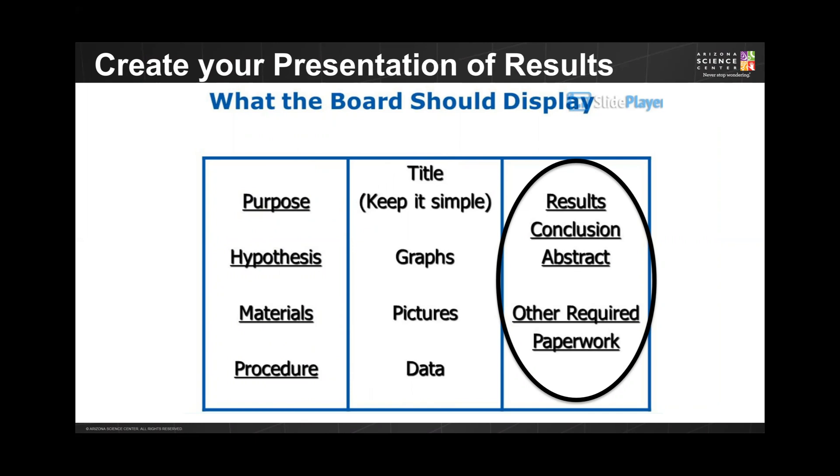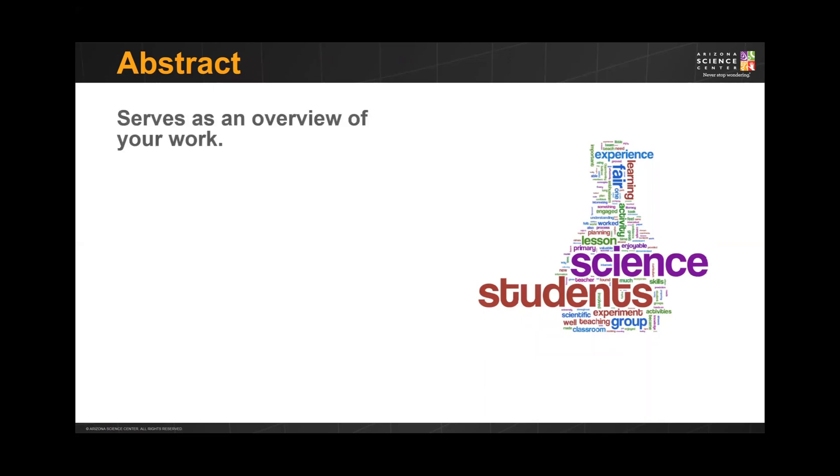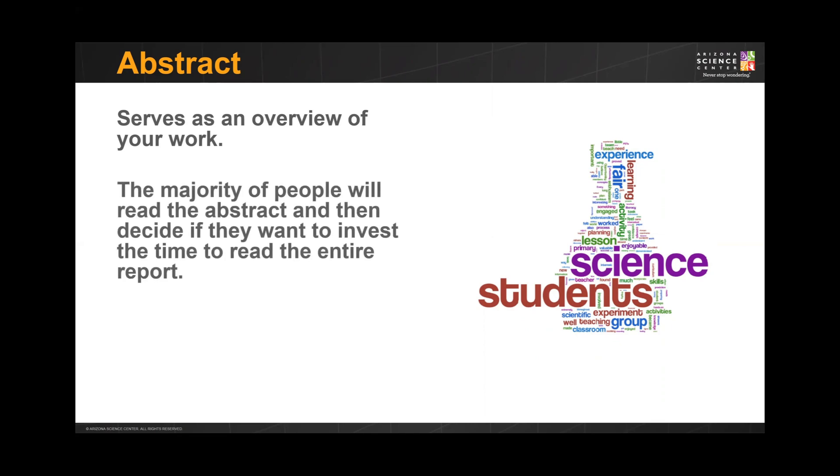Most presentation board components were discussed earlier in this presentation; however, we have not yet discussed the abstract. The abstract is one of the most important parts of your presentation. It will serve as an overview of your work and an abbreviated version of the full science report. Many science fairs limit the abstract to about 250 words, so it's important to be succinct in your wording.